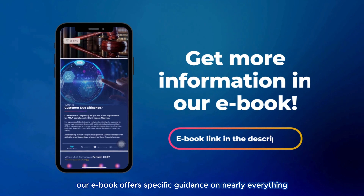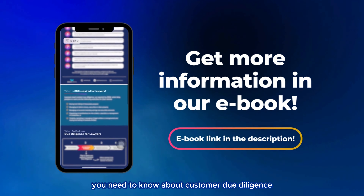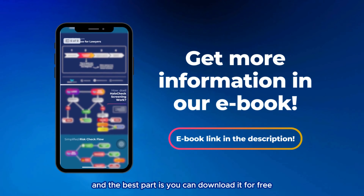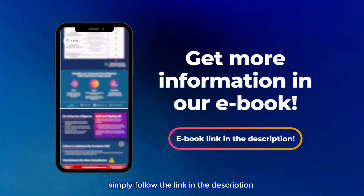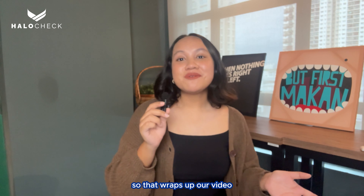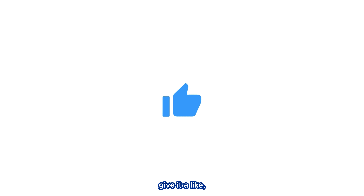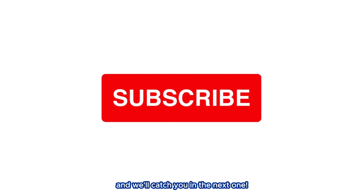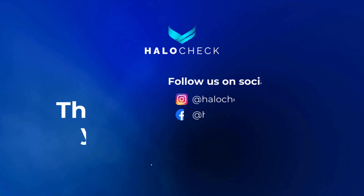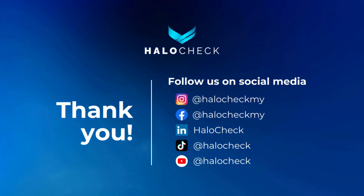If you found the information in this video useful, you will really enjoy our ebooks, which offer specific guidance on nearly everything you need to know about Customer Due Diligence — and the best part is you can download it for free. Simply follow the link in the description to instantly download it. Thanks for tuning in to our AMLA Compliance 101 video series. If you found it helpful, give it a like, share it with your colleagues, don't forget to subscribe, stay compliant, and we'll catch you in the next one.